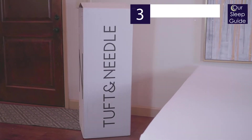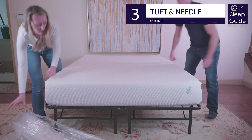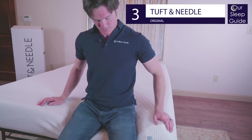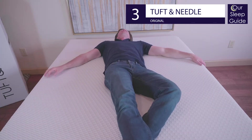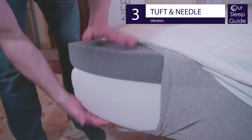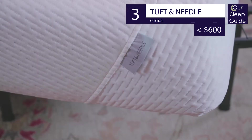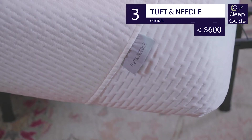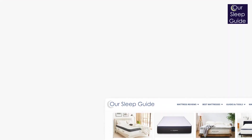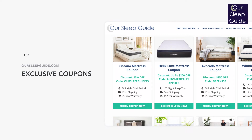Coming in at number three is the original Tuft & Needle mattress. Tuft & Needle started as a brand focused on providing a budget-friendly online mattress, and they still offer the same great universal medium firm bed at a great price. This two-layer, 10-inch mattress appeals to the majority of sleepers and anyone looking to spend less than $600 on a queen size. Make sure to check out our link below for the latest Tuft & Needle coupon, and learn about it in our review at rsleepguide.com.